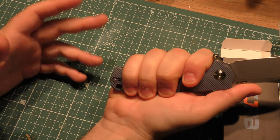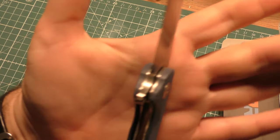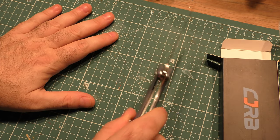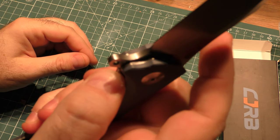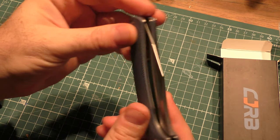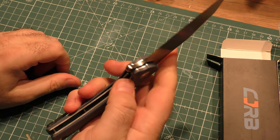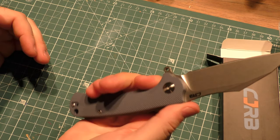Even big-hand friendly. A couple of minor things I would want to change about the positioning of some jimping. Let's take a look at where the lockup is. I don't really think that lockup has changed at all. A little bit of stickiness getting it out, but we have not changed the centering — centering is still perfect. Action is still perfect. Goes right back to the original lockup. No blade play at all, and no further stickiness to speak of. Awesome action there.